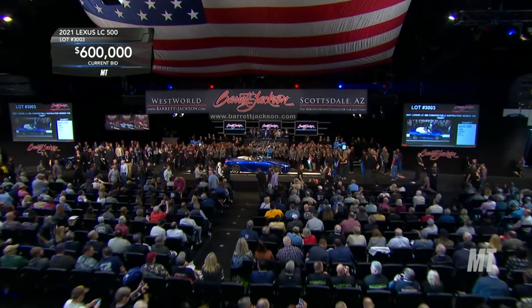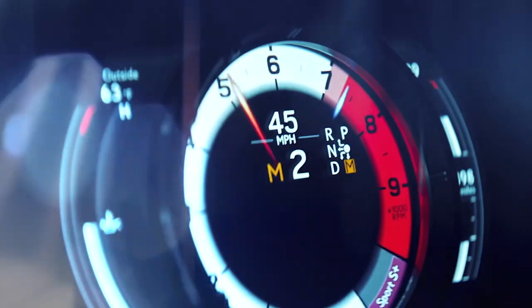The Lexus LC 500 — beautiful at every level. This convertible, wow, takes it to a whole new level.